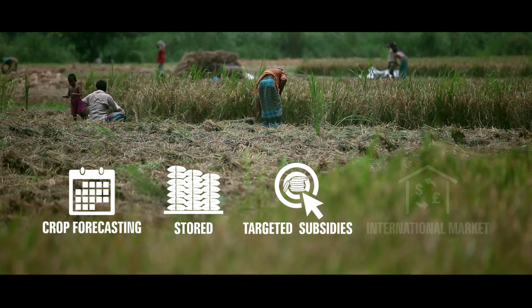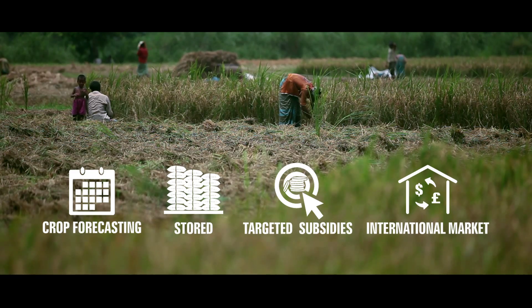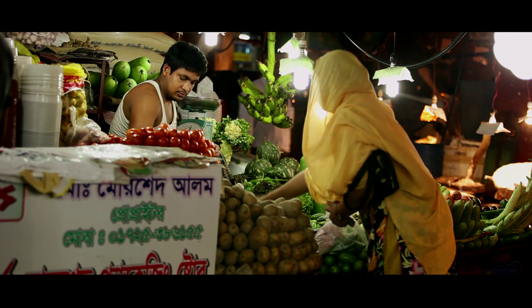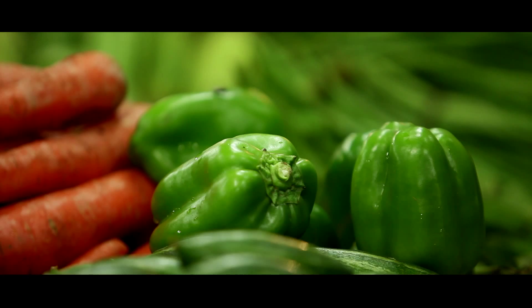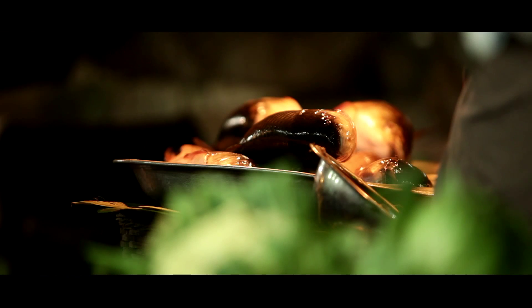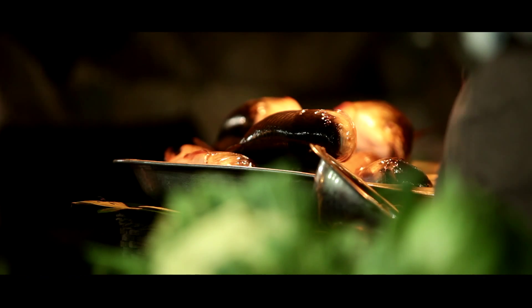If the government needs to buy food or inputs like fertilizer on the international market, the statistics are a dashboard, like on a car. As you're driving, you need to understand how the car is going. And in a way, the government needs that kind of information when it's trying to ensure that the food production system in the country continues to work — that food is being produced in the right way, that all people have access to food, and that food is available in the market. Think of the statistics almost as the dashboard that helps you steer, guide, and direct the car.